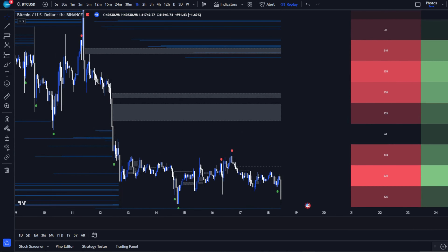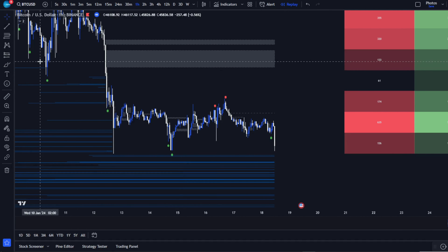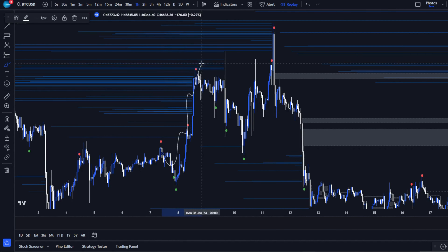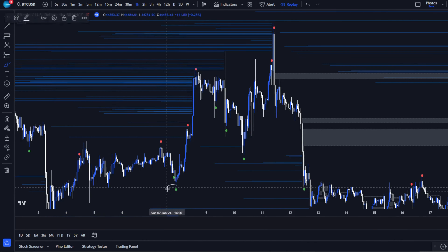If you're watching this after the move happened, stick around to learn how you can spot these events before they unfold. In our last session, AI Signals delivered a spot-on bullish prediction during Bitcoin's recent upswing, but the scenario has shifted.